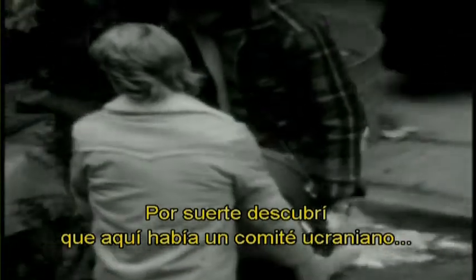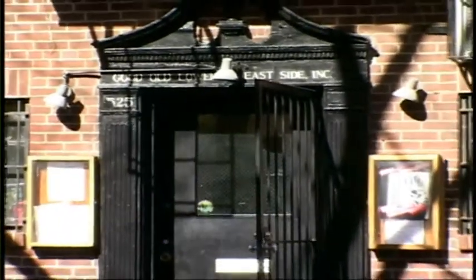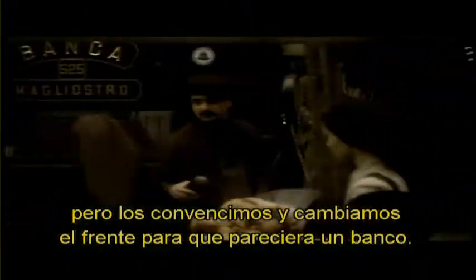I discovered, happily, that there was a Ukrainian committee here trying to piece together the history of this street. So they were open to the idea of shooting because it was quite difficult. We had to get permission from hundreds of people and businesses. Over there was a funeral parlor, for instance. It's very difficult to close down a funeral parlor, but they relented and we changed that front into a bank.